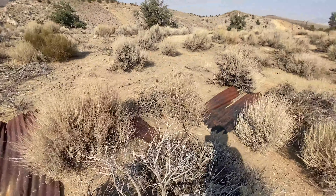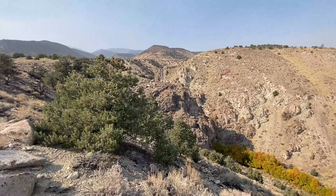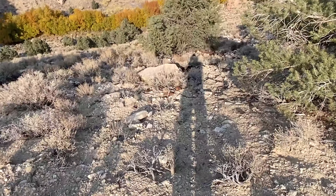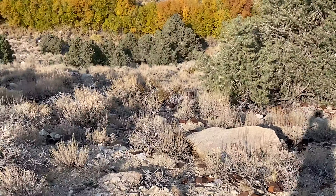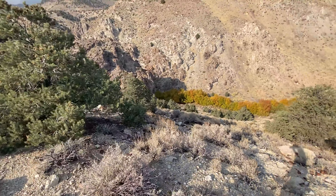Bones everywhere. So we walked to the end of this little area — we're right on the edge of this canyon. All these cans are just thrown on the side of this hill here. That's how they got rid of all their trash.